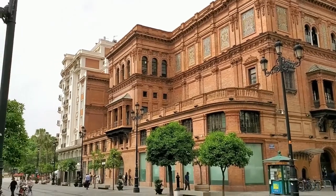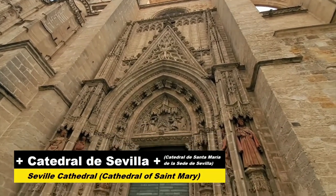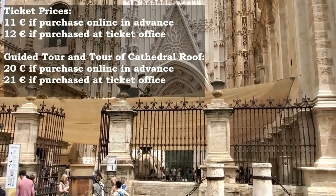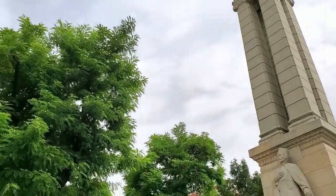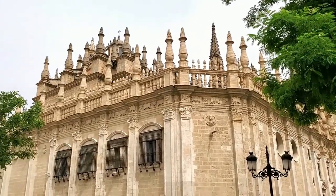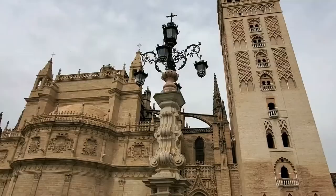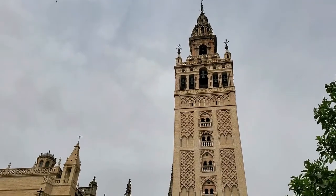We eventually came upon the Catedral de Sevilla. This cathedral is the third largest in the world by area and it's really a sight to see. It was built on the remains of the old Moorish mosque, which was destroyed in 1401 to build the cathedral. However, some remains of the Moorish history survive in the form of the Giralda — one of the towers of the old mosque. At one point in history this was one of the highest structures in the world, competing only with the pyramids at Giza.